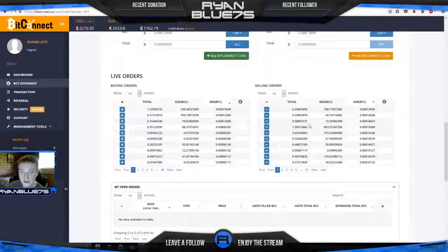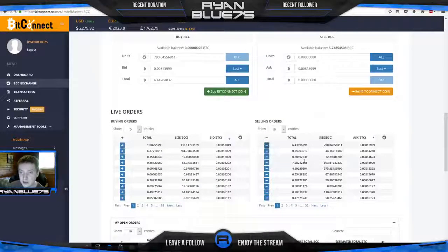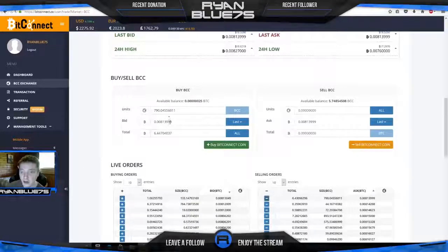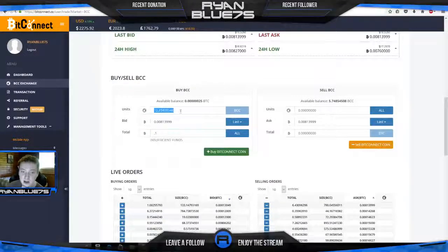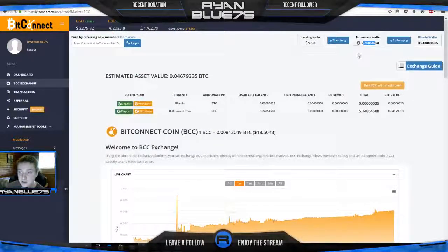I deposited $100 worth of Bitcoin. This is just like Poloniex or any other trading site — you buy your tokens, you have sell orders on the right. If you want to buy BitConnect tokens with your Bitcoin, you just click this little minus button and it automatically enters the information into the buy BCC token box. The only thing you need to edit is the amount of Bitcoin. Say you have 0.1 Bitcoin — that's about $200 — it'll automatically convert and show how many tokens you get. Then you click buy and you have your tokens in the wallet.